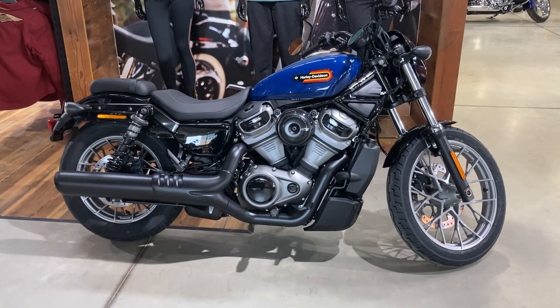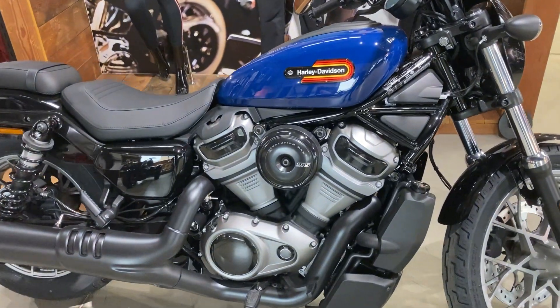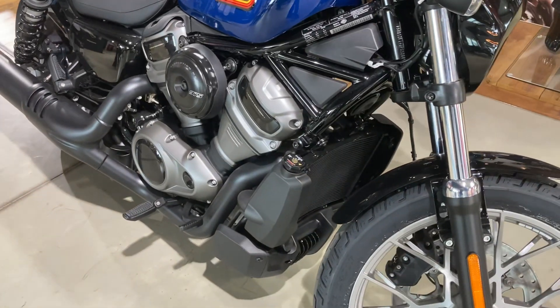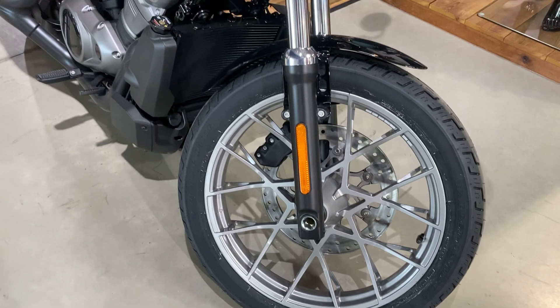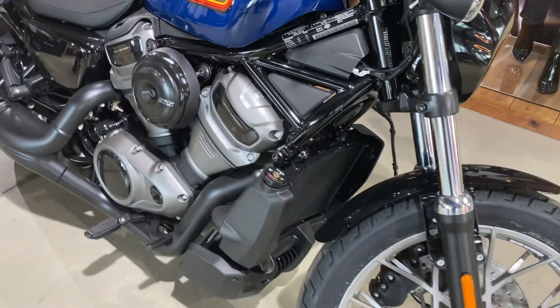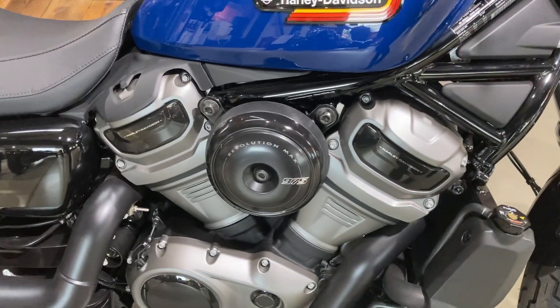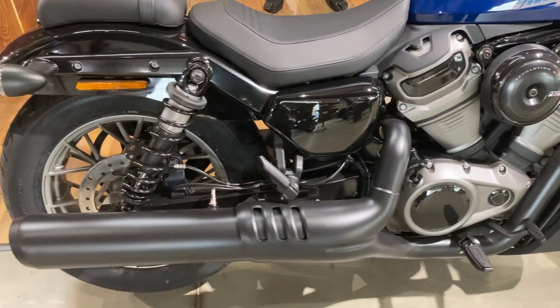Hello, this is Newmarket Harley-Davidson and the new bike in front of us is a Nightster Special, which is available for immediate delivery. The Nightster Special is a really cutting-edge design — a very recently designed water-cooled V-twin engine producing great power out of the box.